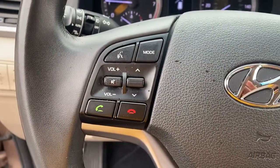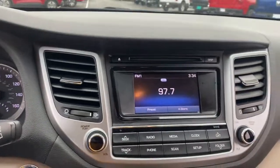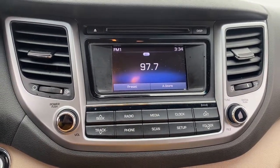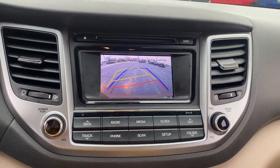Keyless entry, power lift gate, fog lamps, electronic stability control, blind spot monitor, intermittent wipers, trip computer, bucket seats, wheel locks, power windows.